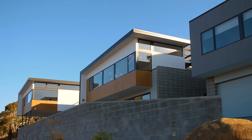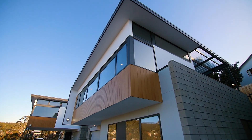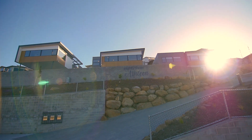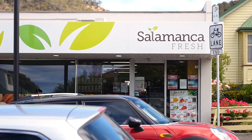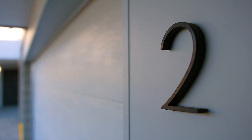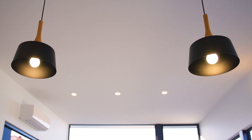With townhouses one and three already sold, here is your last chance to secure unit two in this wonderful complex. Set in the superior suburb of Lenah Valley, this recently completed architecturally designed executive townhouse will define a new standard.